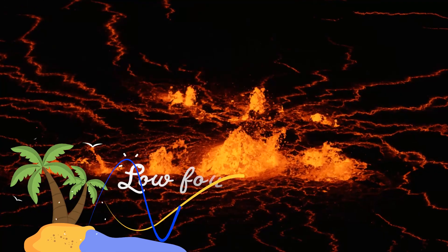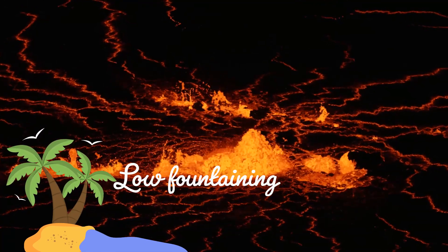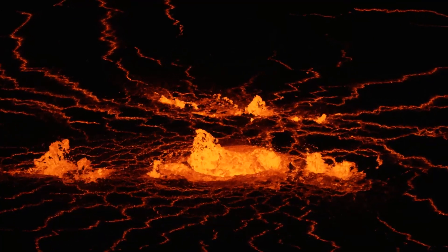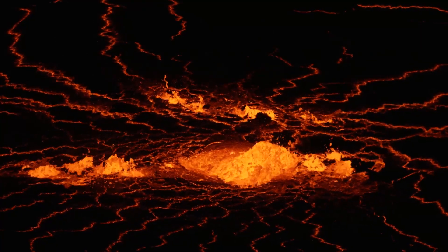Here we see that low fountaining has been active where lava upwells into Halamamo Crater at the summit of Kilauea. This beautiful video shows a series of small fountains in the southern portion of the crater floor.